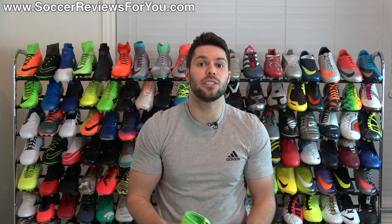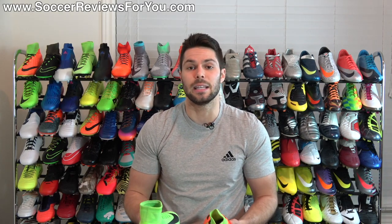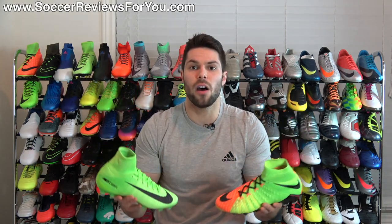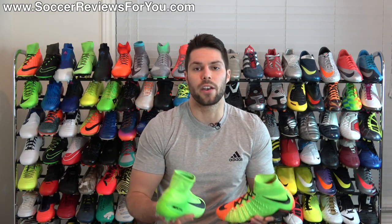This is a new series on my channel that I'm basing off of the most common question I get asked on a daily basis: which of these two shoes should I buy? Not just these two specifically, but any two models. People want opinions and reasons as to why they should pick one over the other.